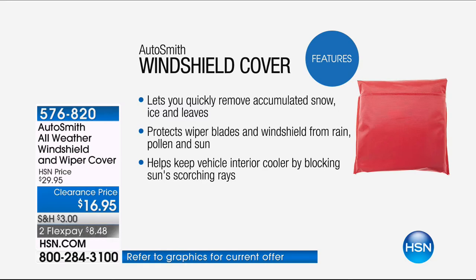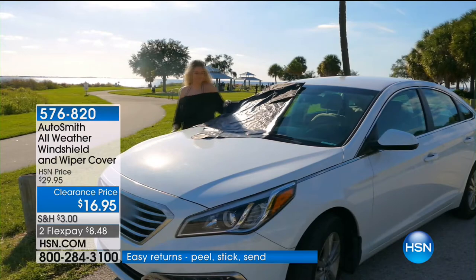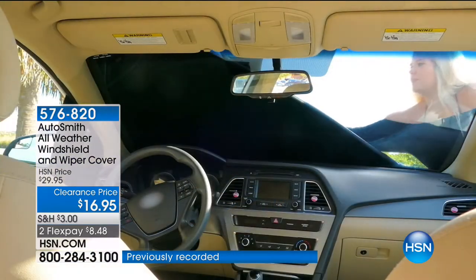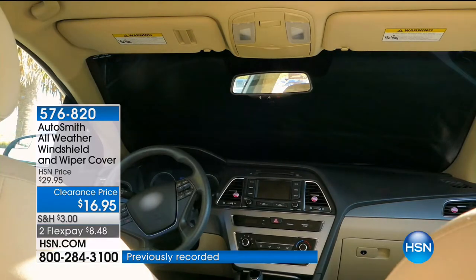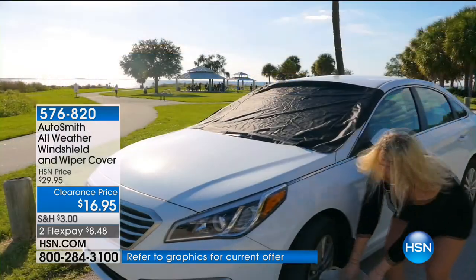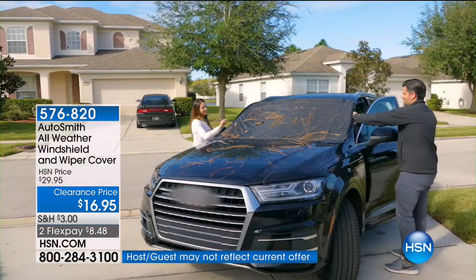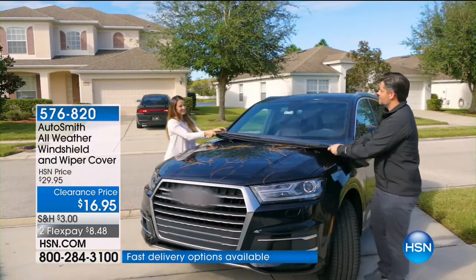You're running late and you just give up and do that tiny little window so you can see out — how dangerous is that? If you have young drivers in your life, whether kids, grandkids, or nieces and nephews, they're not necessarily going to take the time to de-ice properly. This also protects the wipers — your wipers can be frozen to your windshield too. So what about the rest of the year? What about protecting from sun and pollen?